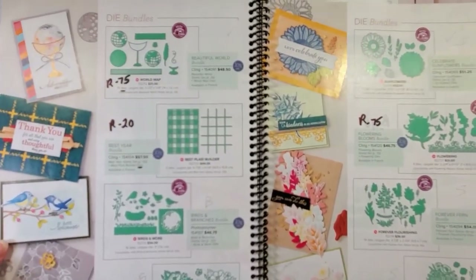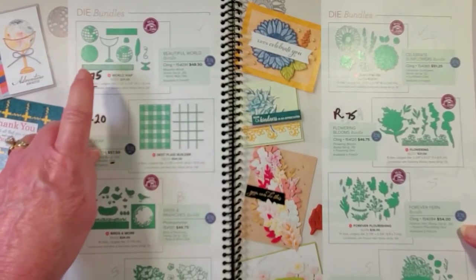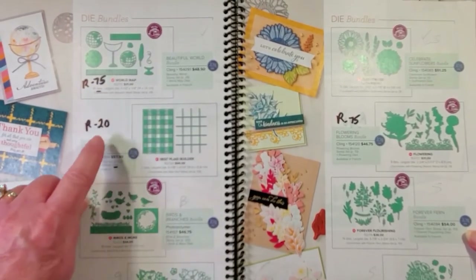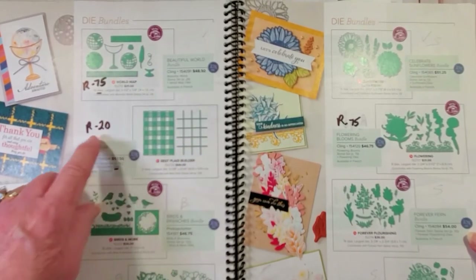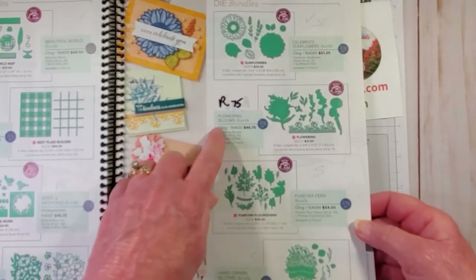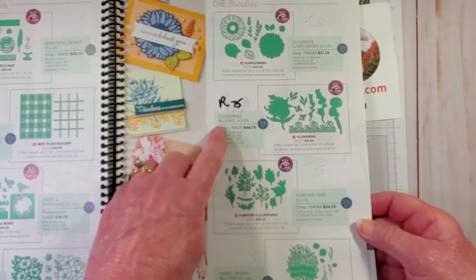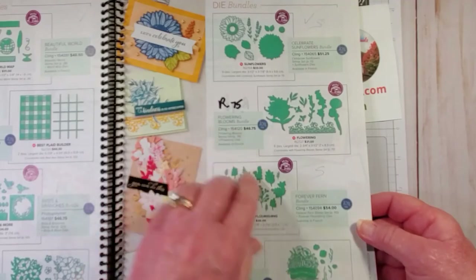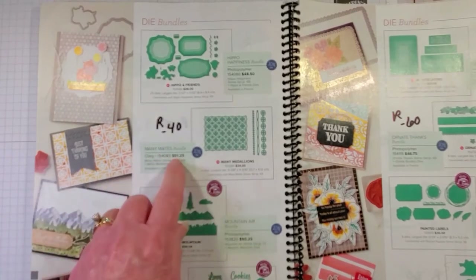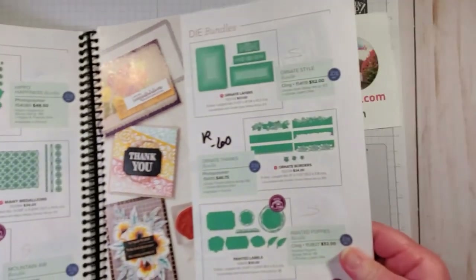Now we're going to look at dies - we just finished looking at punches. Page 174, the Beautiful World dies are retiring at 75% discount. The Best Plaid Builder, which I talked about earlier, is retiring at 20% savings. The Flowering Blooms dies are retiring at 75% discount. Page 176, the Mini Mates dies are retiring at 40% discount. Page 177, the Ornate Thanks dies are retiring at 60% discount.